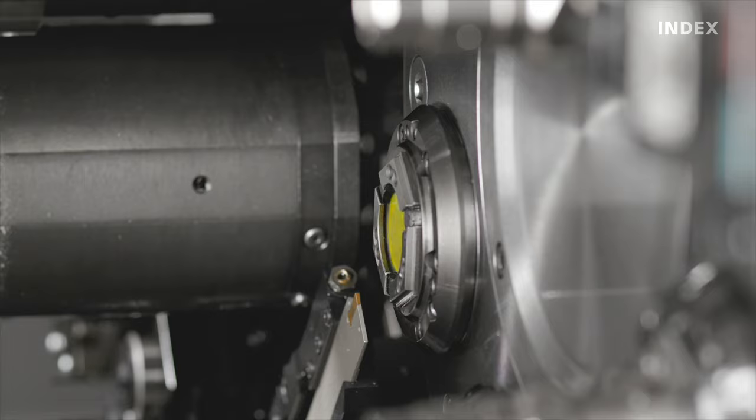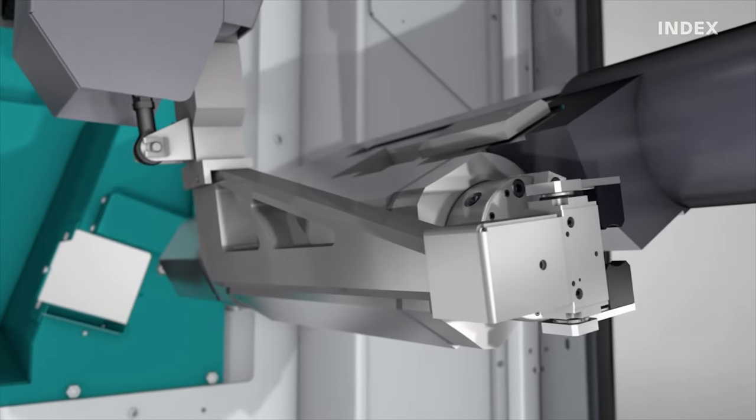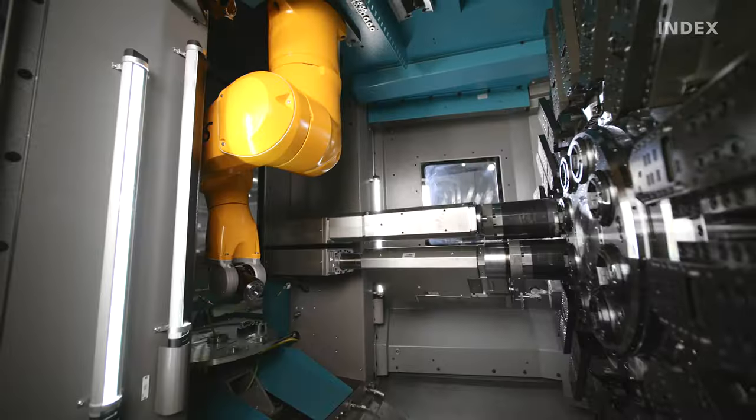Various bar loading magazines, workpiece and remnant removal systems, and robot automation are all available as an option.